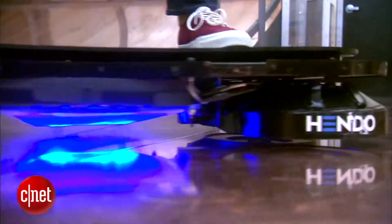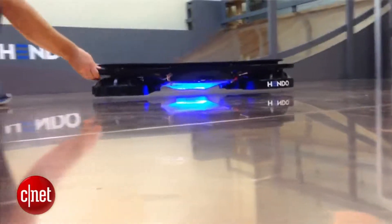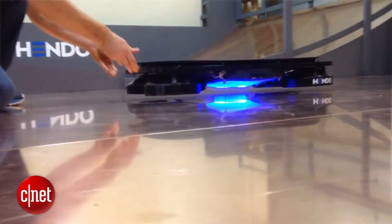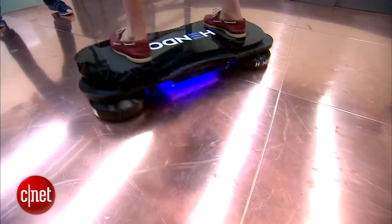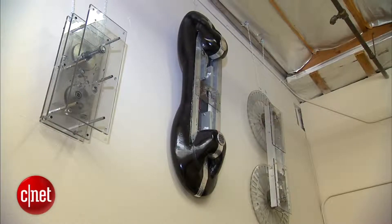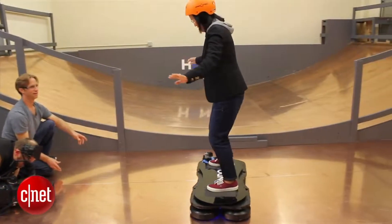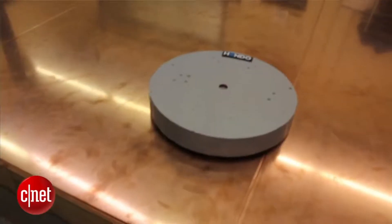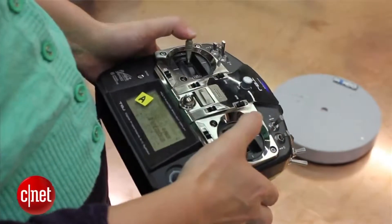If you can hover a 50,000 kilogram train, why not a building? Why not a house? Why not an operating room? Why not a sensitive piece of equipment or a precious piece of art? Anywhere there's a wheel, there's an opportunity. The wheel is amazing and has our utmost respect, but we want to provide some alternatives in certain situations where there might be a better way.